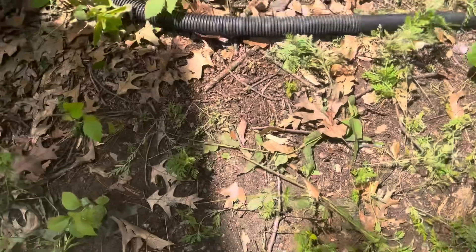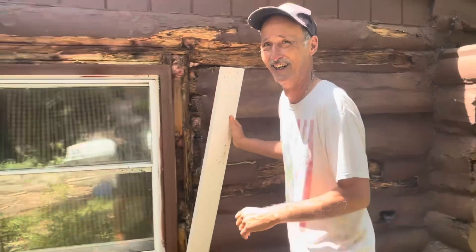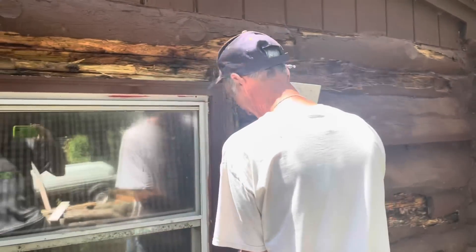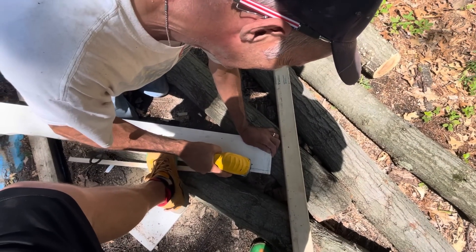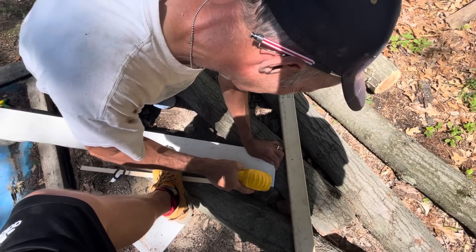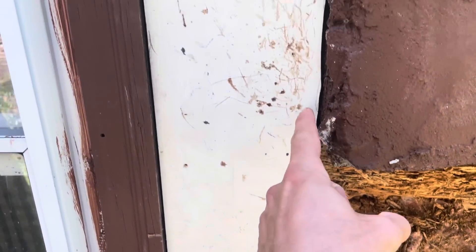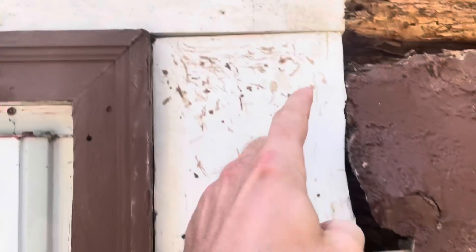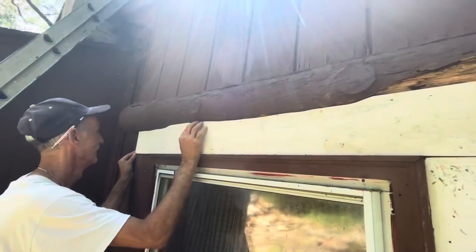We're not going to put anything up until all these termites are gone. So we're cutting this like a jigsaw — we cut around this way. That one fit pretty good. Now we're just starting on this one. Not too bad for the first go around.